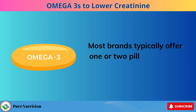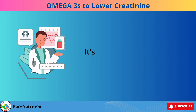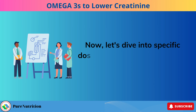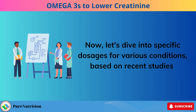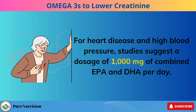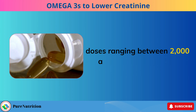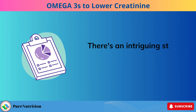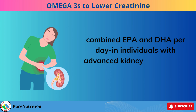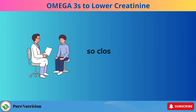Most brands typically offer one or two pills per day to meet this requirement. Always consult your doctor before starting any supplement regimen. For heart disease and high blood pressure, studies suggest a dosage of 1,000 mg of combined EPA and DHA per day. Individuals with high triglycerides may benefit from doses ranging between 2,000 and 4,000 mg per day. There's also a study highlighting the use of 4,000 mg of combined EPA and DHA per day in individuals with advanced kidney disease and IgA nephropathy. While results are promising, exceeding this dosage isn't FDA-approved, so close monitoring by your doctor is essential.